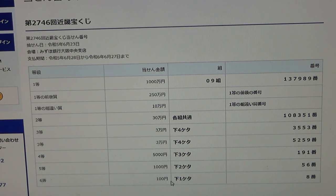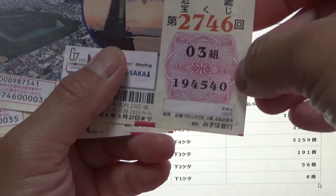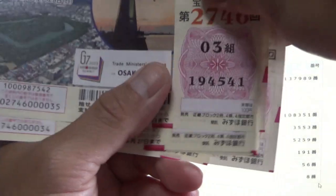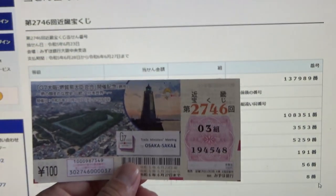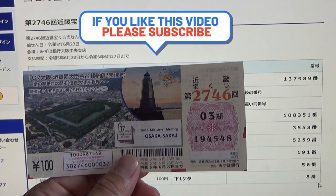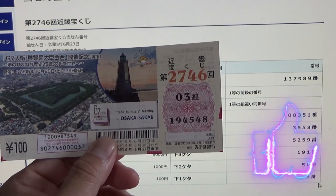For the sixth prize, Hyaku En, I'm sure I'm going to win this. The last digit must be an eight. I can promise you I'm going to win a hundred yen. Zero, one, two, three, four, five, six, seven — here's my winning ticket, number eight! So I've won a hundred yen out of a thousand yen. That's how to check Kinky Takarakuji, game 2746. Thanks for watching — like and subscribe to my channel!